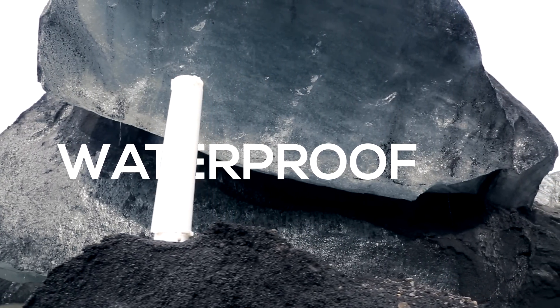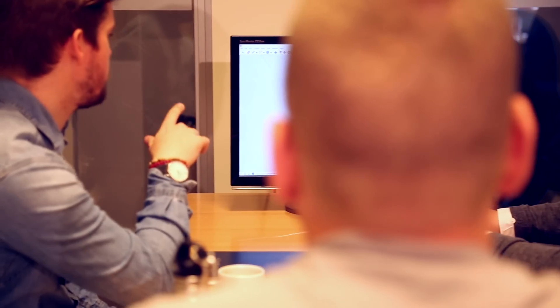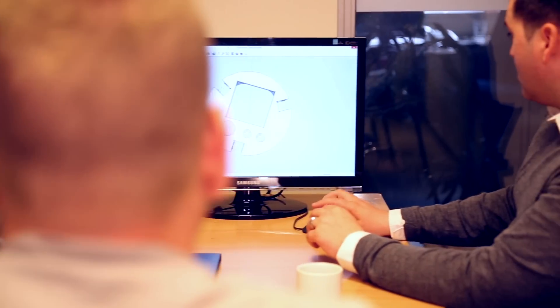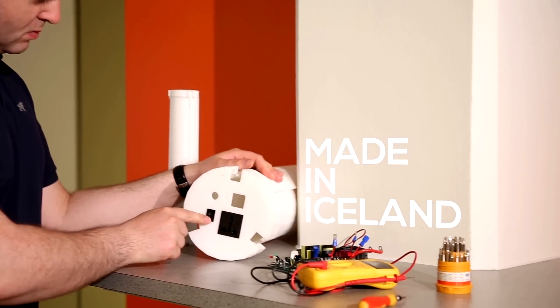We've set up our own factory and assembly in Iceland so we can manufacture and assemble the complete product to better control quality. This is our second Kickstarter campaign with Trinity and we've already started shipping the first generation.